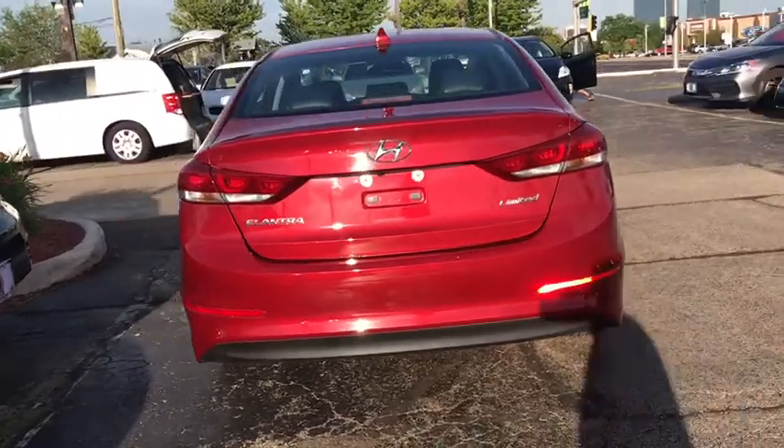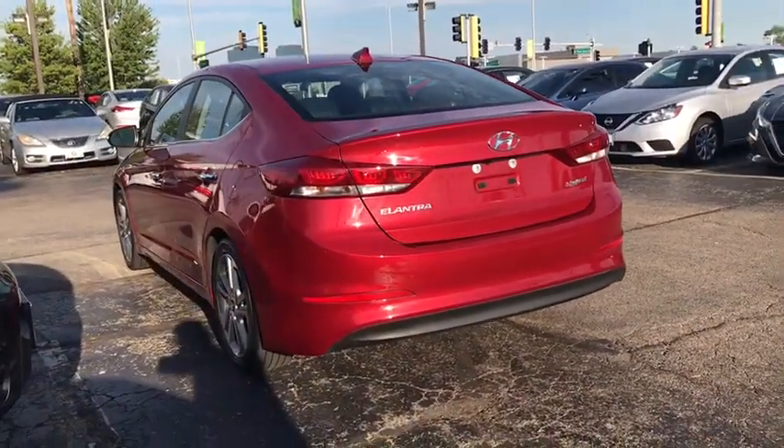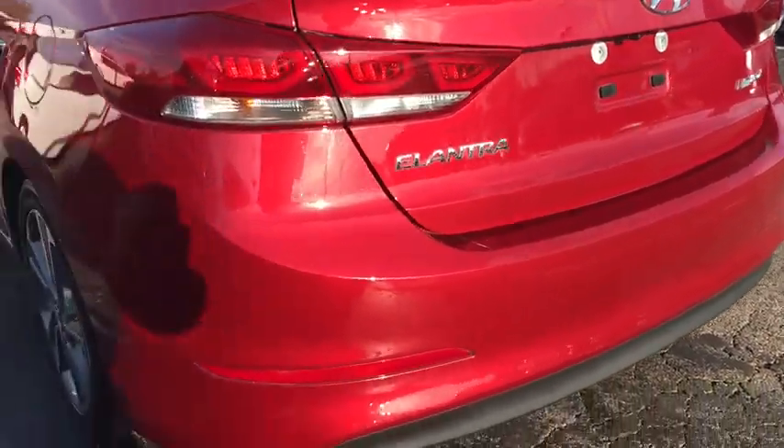Traction control, dual airbags, alloy wheels, power steering, four-wheel disc brakes, rear window defroster, power windows, electronic stability control, compass.